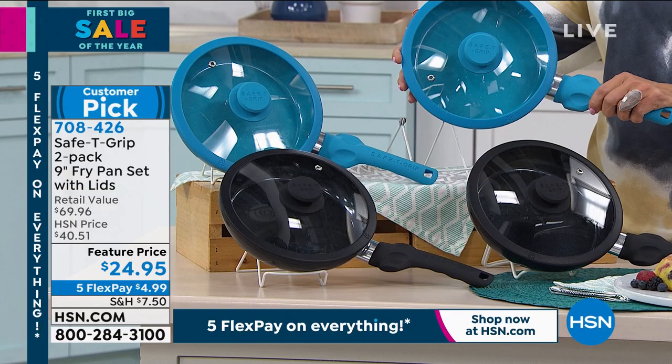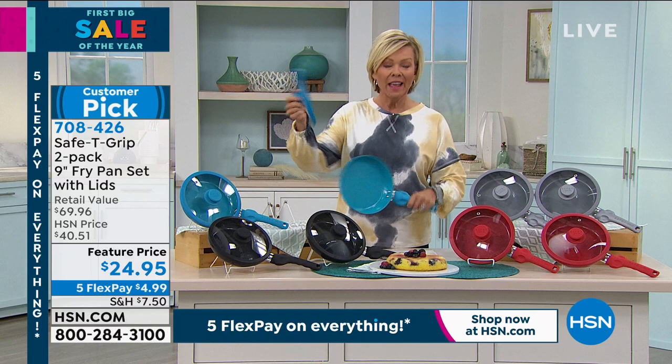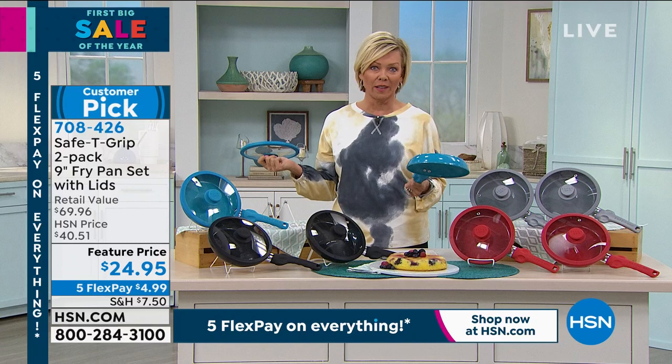From that aluminum base to the nine-inch size, the double-riveted exclusive handle, the PTFE and PFOA-free ceramic surface, and that lid — times two — in your choice of colors, that is just outstanding. This is a $70 set on a normal day. Well, this is clearly not a normal day. These are $35 a piece — you're getting two for $10 less than one any other day. But today they're $12 a pan. The only choice is which color — do you want the teal or the black?